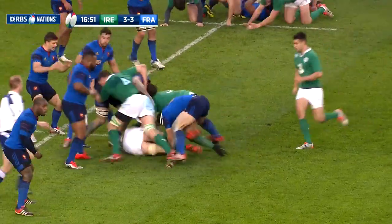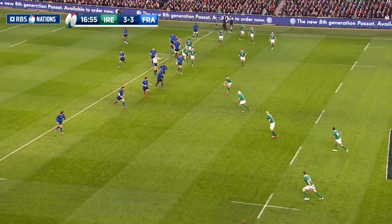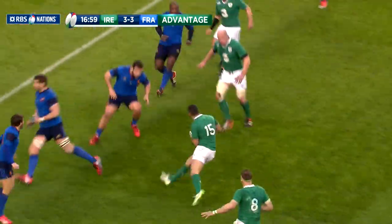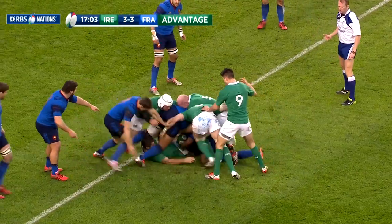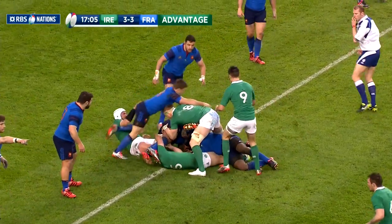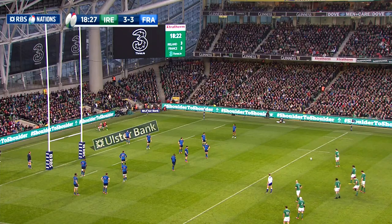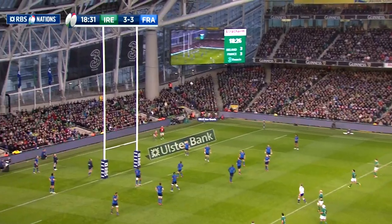In a first half punctuated by penalties, Ireland edged back in front in the 18th minute. With Joe Schmidt's men on the attack, the French were penalised for offside. The men in green played on with the penalty to come, but when no advantage accrued, the ref brought it back for the original offence just outside the 22. Sexton once again stroked the penalty over for a 6-3 lead.